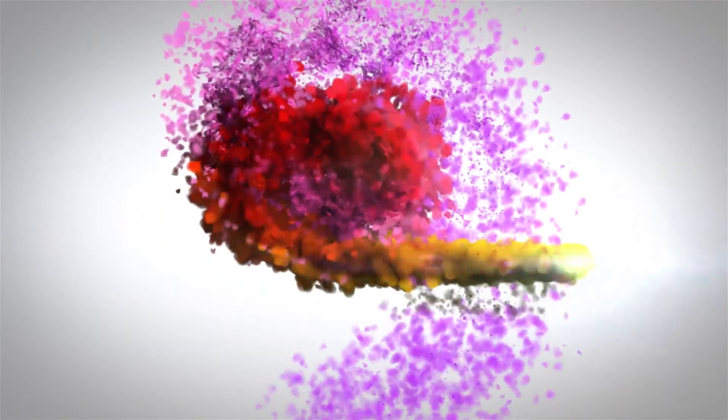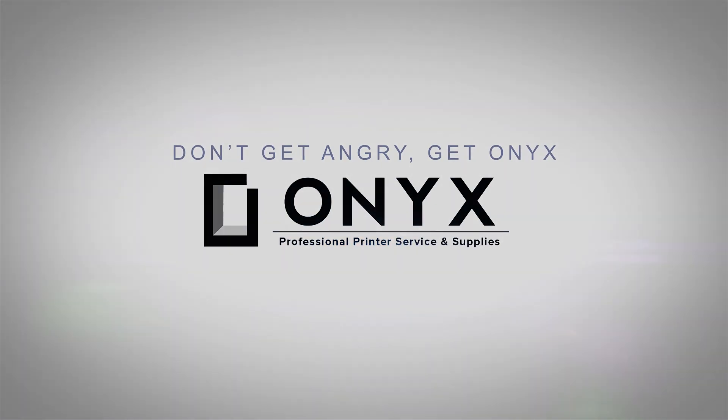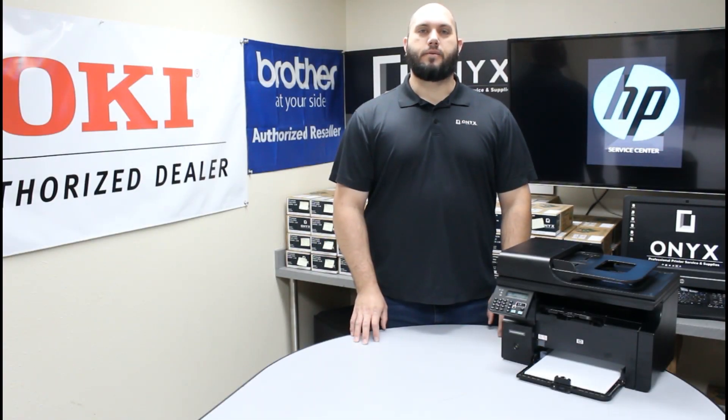We are Onyx Imaging, the highest rated and most reviewed printer service center in Oklahoma. My name is John with Onyx Imaging.